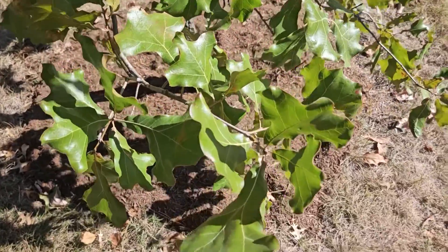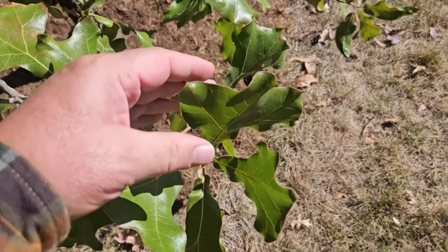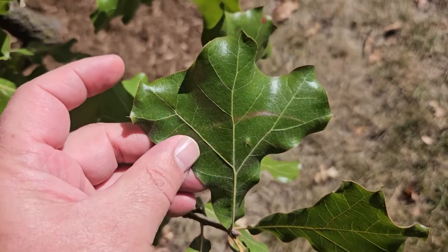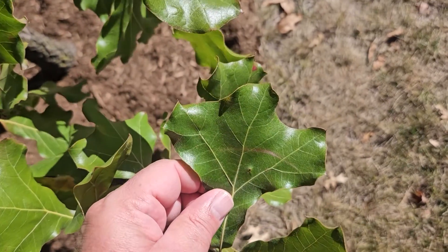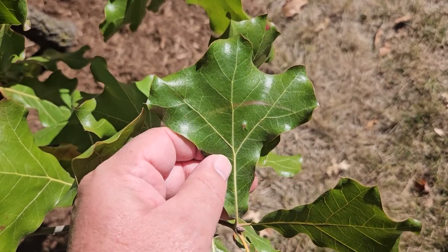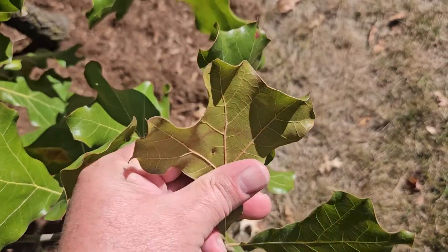Blackjack oak is a member of the broad red and black part of the oak family, and so it does have bristle tips at the very ends of the lobes of the leaves. But you can see the lobes are not very well defined. This tree is really typified by large, kind of bear paw leaves with not much of a defined lobing on them. You can also see they are very shiny and waxy on top, leathery in texture.